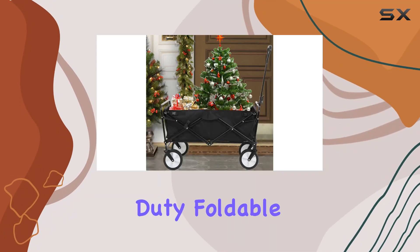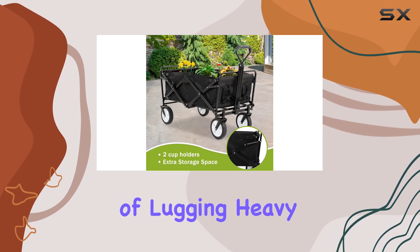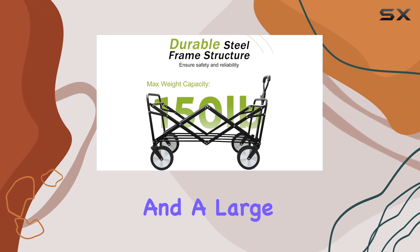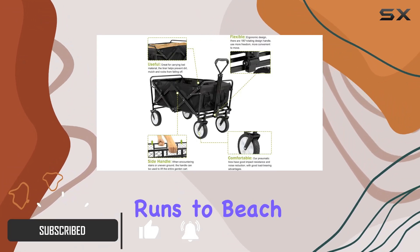This Wagon's Cart heavy-duty foldable wagon claims to be a game-changer for anyone tired of lugging heavy loads. With its promise of all-terrain capabilities and a large capacity, it seems ideal for everything from grocery runs to beach trips.